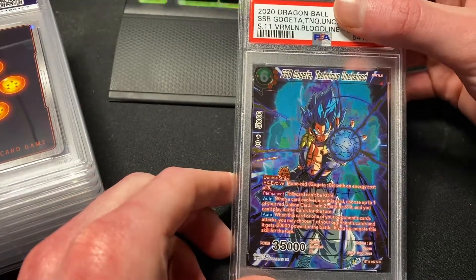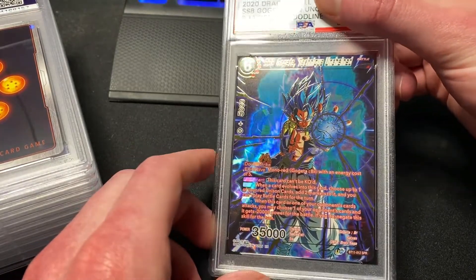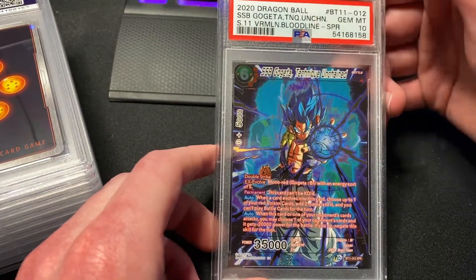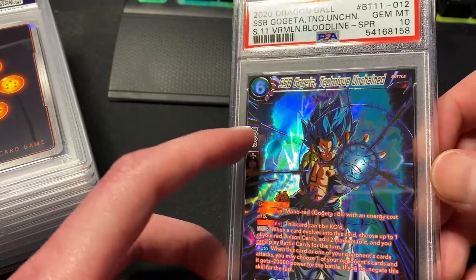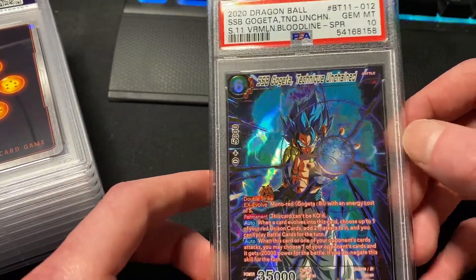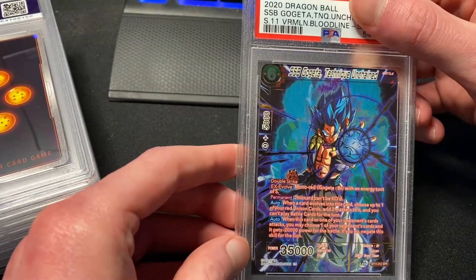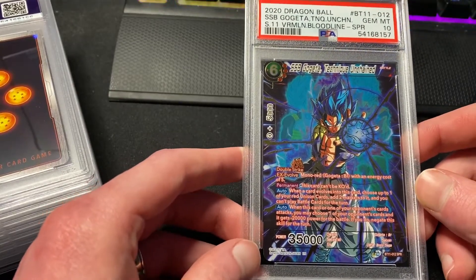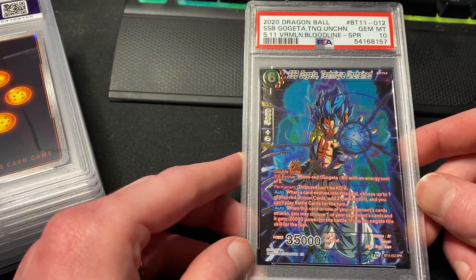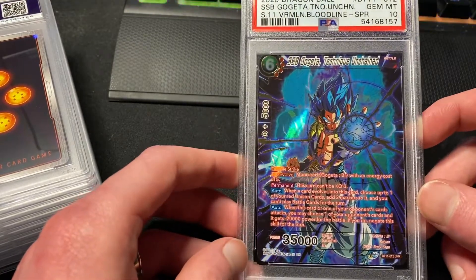This is an awesome special rare — the SSB Gogeta Technique Unchained from Set 11 Vermilion Bloodlines. Gem Mint 10! This is probably one of the best special rares in recent sets. In the silhouette background you can see SS Blue Vegeta and Goku, who fuse to make Gogeta. I actually sent two of these — and the second one is also a Gem Mint 10. I'll probably sell the duplicate; grading fees were only nine dollars a card back then.